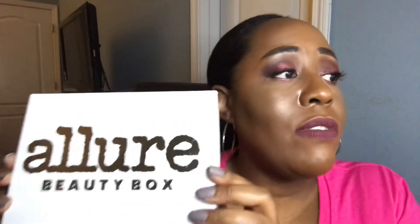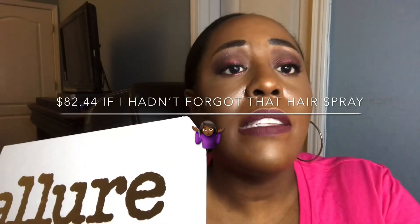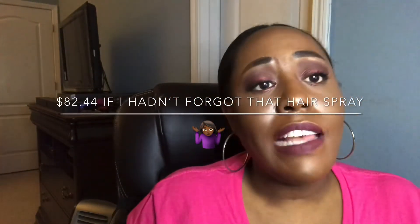We received two full-size products: the Acar Skin Pure Lip Restoration and the Tarte Lights Camera Lashes mascara. I estimate this January 2020 box contains $78.44 worth of product. Allure promises a $70-plus box every month for $15 a month, so you should get at least $70 worth of products, and I will say that I got my money's worth this month.